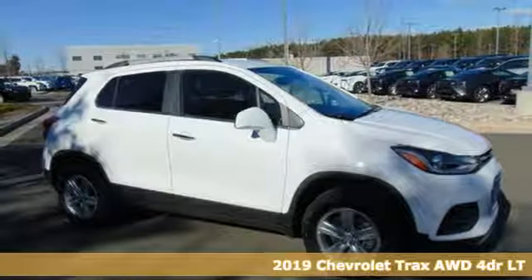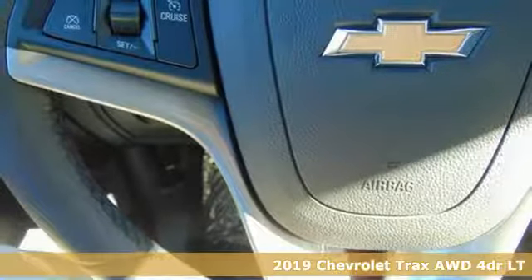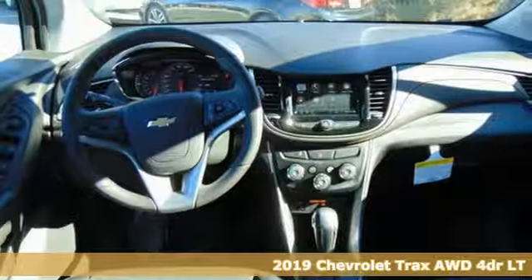It's a new 2019 Chevrolet Trax. Chevrolet, 100 years of icons. It comes with the features you need and, better yet, want.